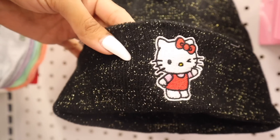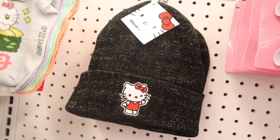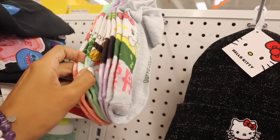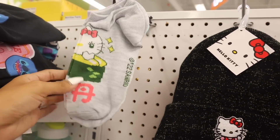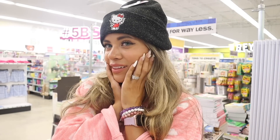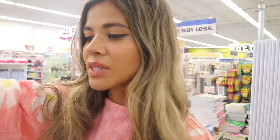I like the Hello Kitty beanie way more than the Care Bears one honestly. They also have Hello Kitty socks — green, blue, so cute. But I love the beanie for only five dollars. I'm going to try on the Hello Kitty beanie right now — it's so soft, I'm obsessed! It's going to look amazing with all my fall outfits. It's breathable too. Kind of crazy to wear a beanie in Florida but it's too cute to pass up — girl, definitely pick it up.